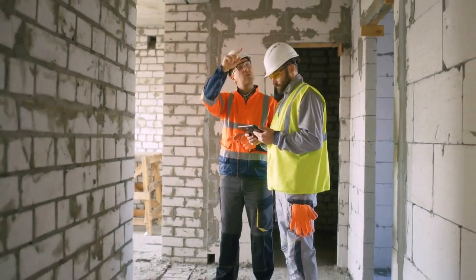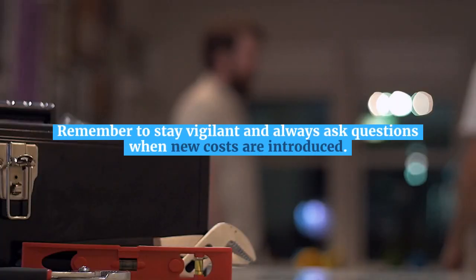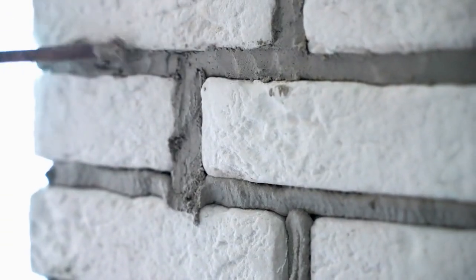Thanks for watching AquaPlatycodon. Remember to stay vigilant and always ask questions when new costs are introduced. See you in the next video.